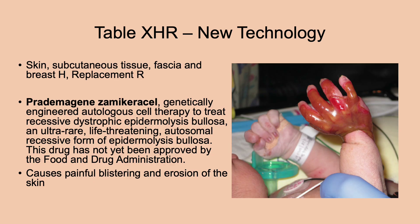This is a cell therapy to treat recessive dystrophic epidermolysis bullosa — an ultra-rare, life-threatening autosomal recessive form of epidermolysis bullosa. It causes painful blistering and erosion of the skin. This drug has not yet been approved by the Food and Drug Administration.